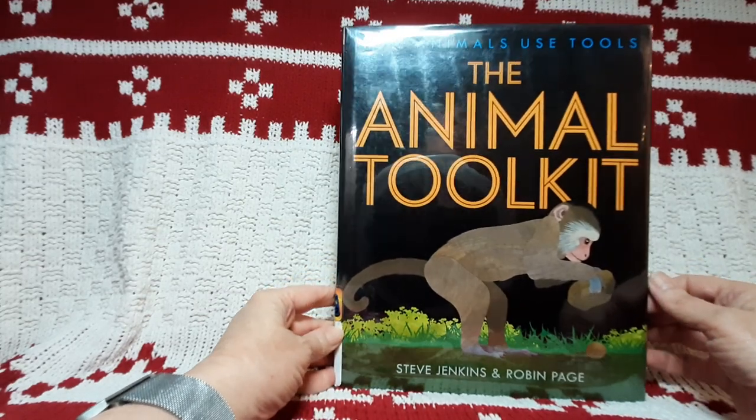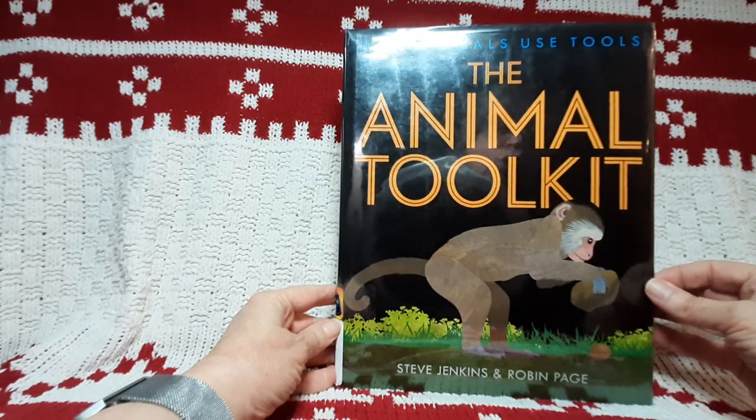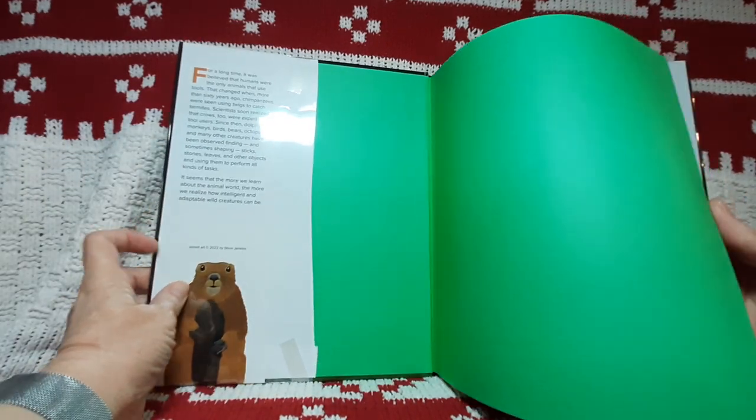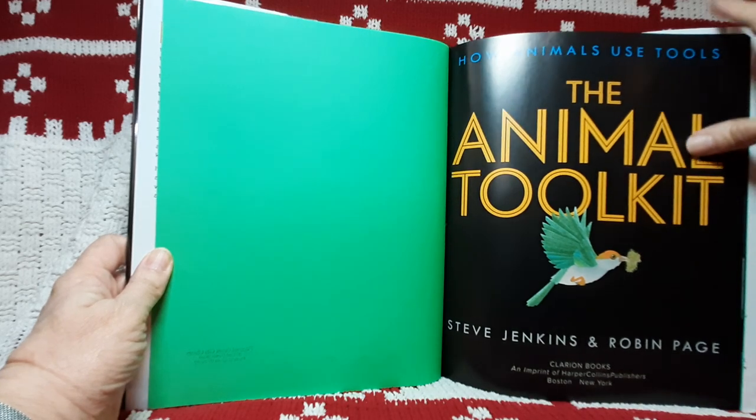Hey there, friends. This book is called The Animal Toolkit: How Animals Use Tools. And it's an interesting book. The Animal Toolkit.